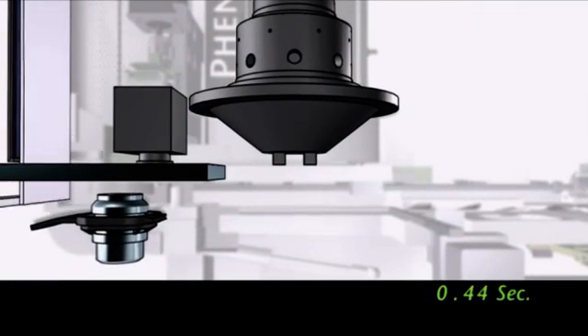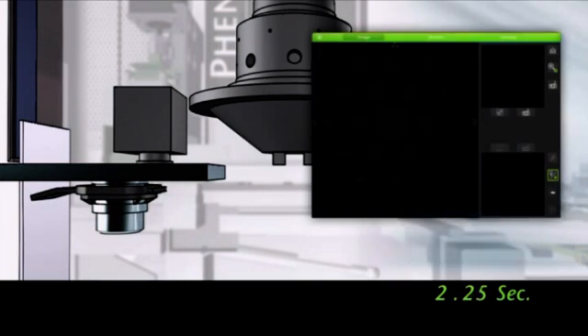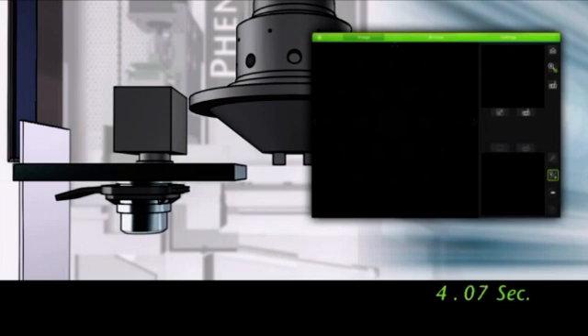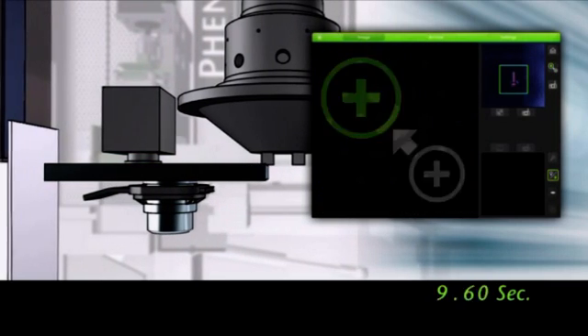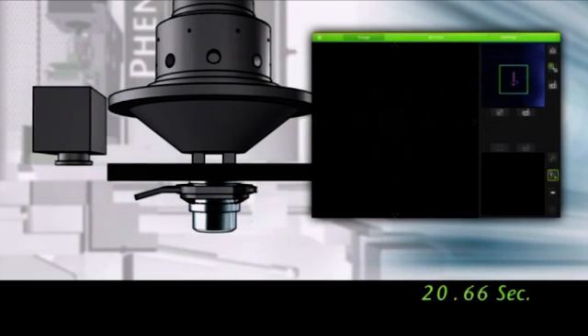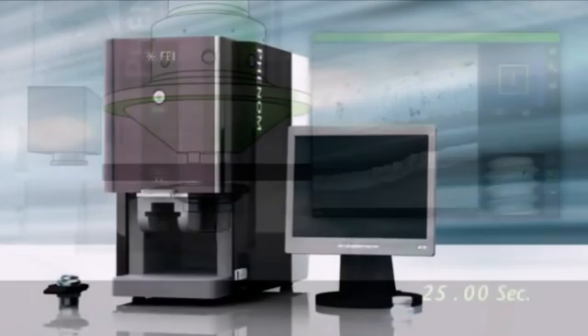Anyone can use it to quickly get high-quality results over the full imaging range from micro to nanoscale. Phenom offers the perfect combination of light optical and electron optical microscopy. It has magnifications of 10 to 20,000 times with an ultimate resolution of 30 nanometers, with image results available within minutes — all in an efficient walk-up tool that anyone can use.